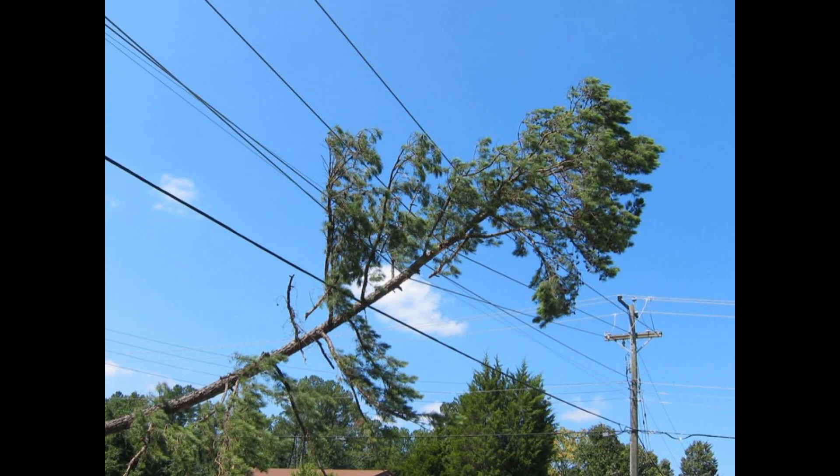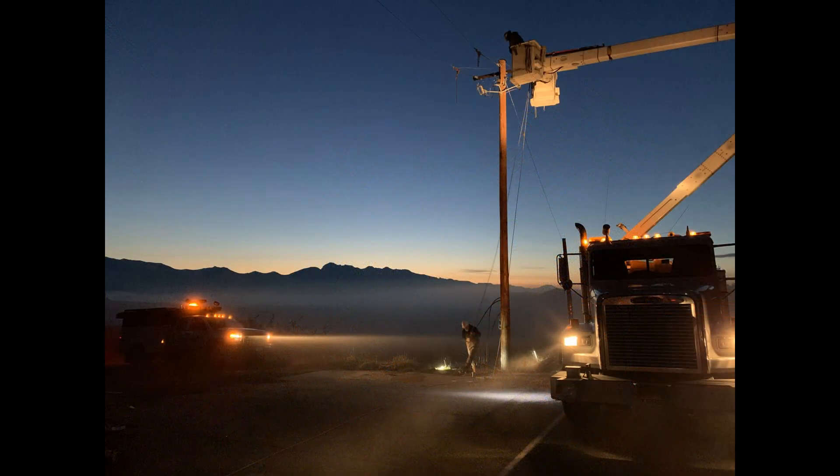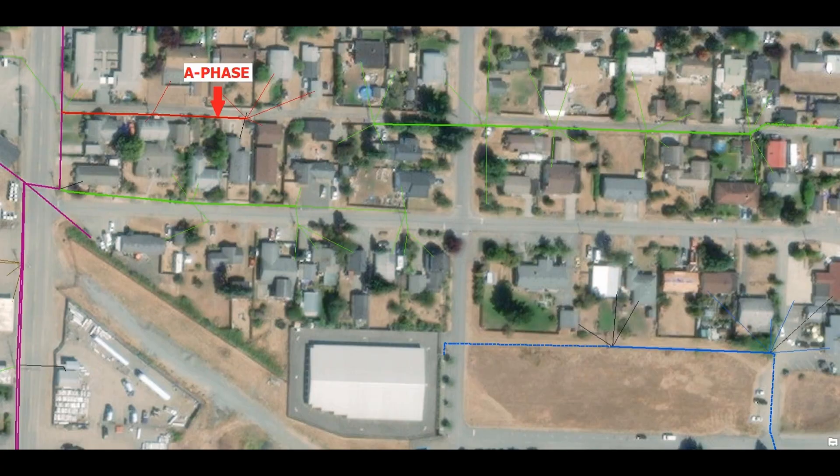When there is a problem on the system, such as a tree in the line, that tree might be affecting one, two, or even all three phases. Additionally, when making repairs, PUD crews may be turning off power to one, two, or all three phases to make the repair. Even if you and your neighbors are fed from the same substation, the issue could depend on which phase you are on — limited to only customers on A phase, or just B phase, or just C phase, or even any combination of all three.